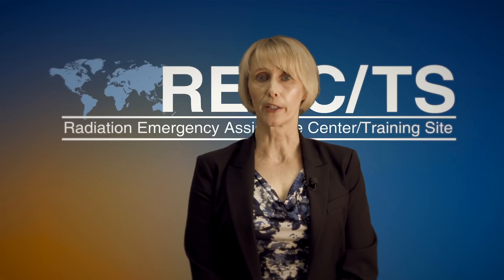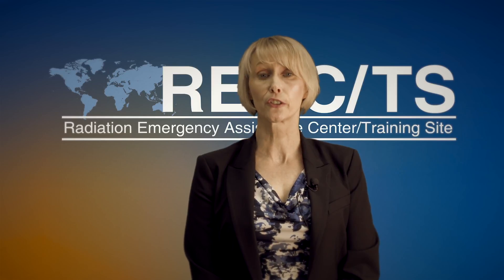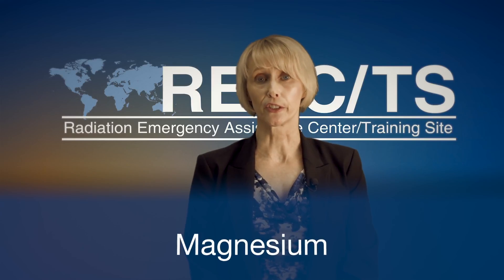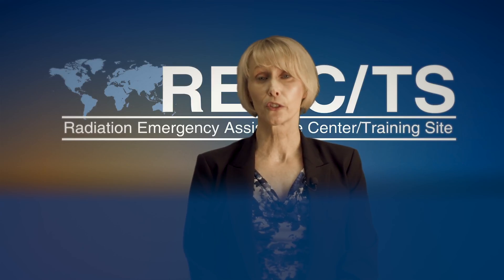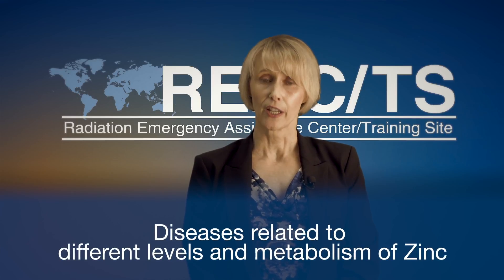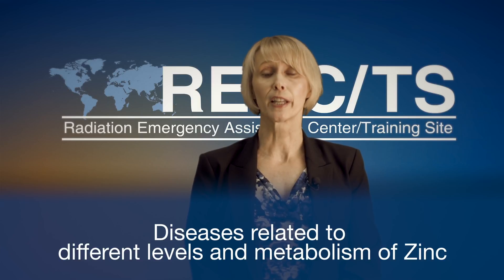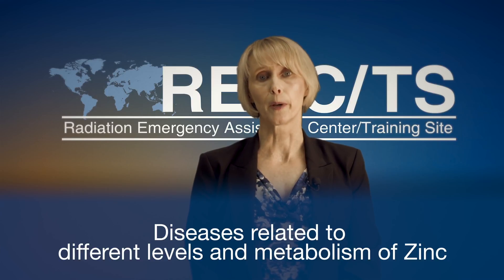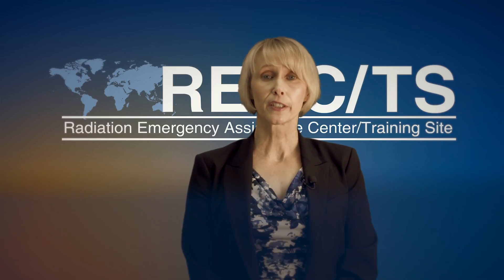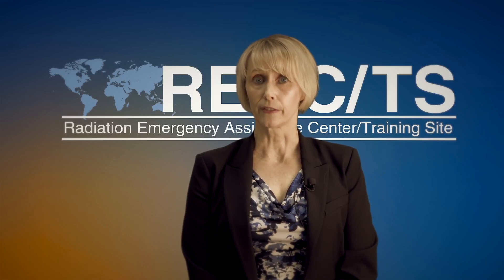DTPA passes through the body virtually unchanged. However, calcium DTPA is such a strong chelator that it can deplete body stores of zinc, magnesium, and manganese. Therefore, caution should be used in patients who have other diseases that may be related to different levels of zinc and metabolism of zinc, as well as impaired renal function, and in pregnancy. Treatment in pregnancy is almost always with the zinc DTPA form.